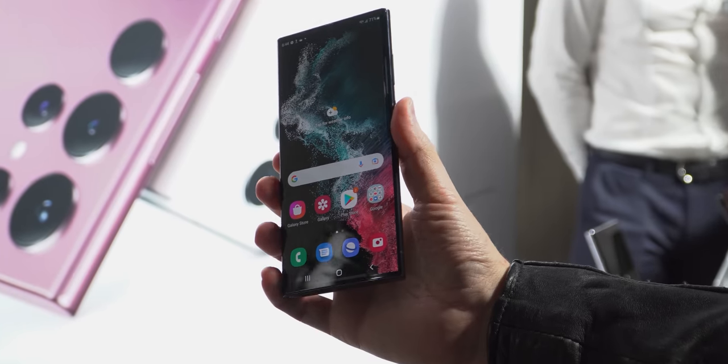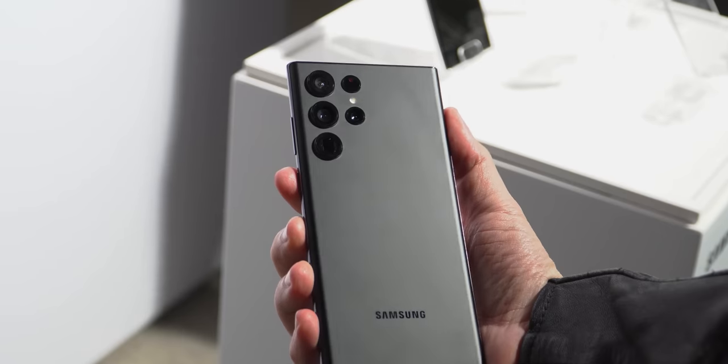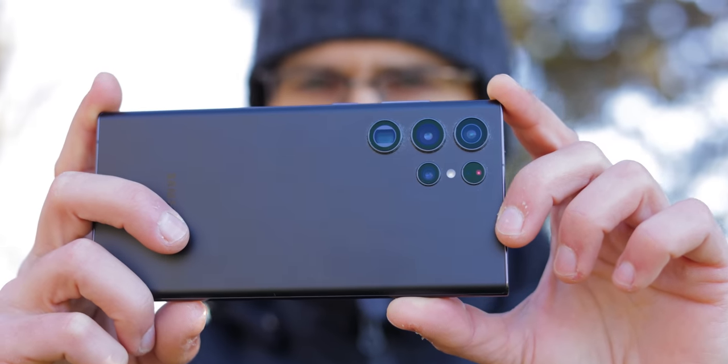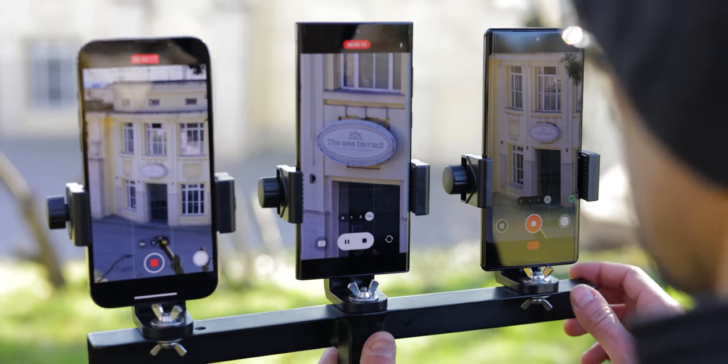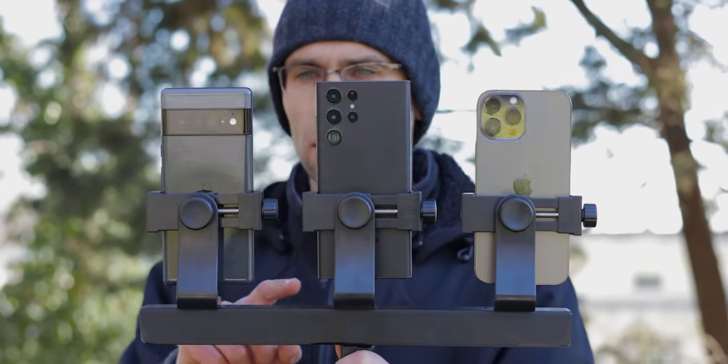The Galaxy S22 Ultra looks and feels like a Galaxy Note phone, but it has also borrowed the incredible camera from the S series. So how does this new powerful flagship compare against the iPhone 13 Pro Max and the Google Pixel 6 Pro, two of the best camera phones out there?